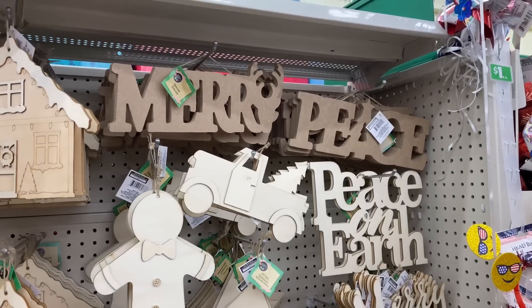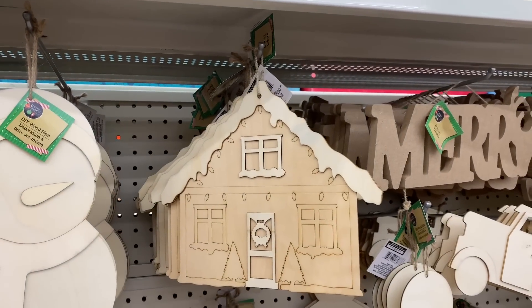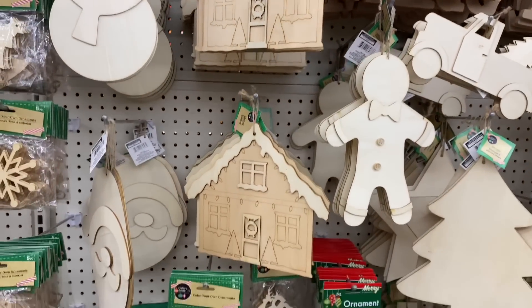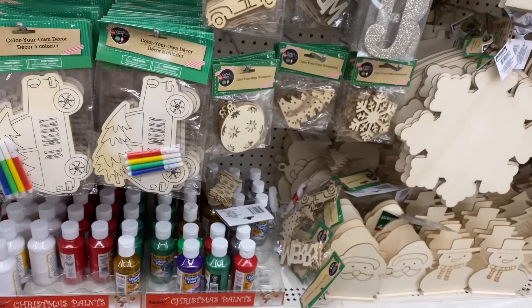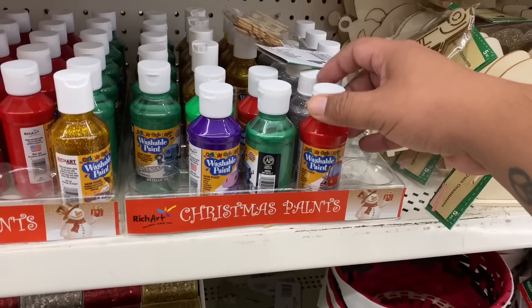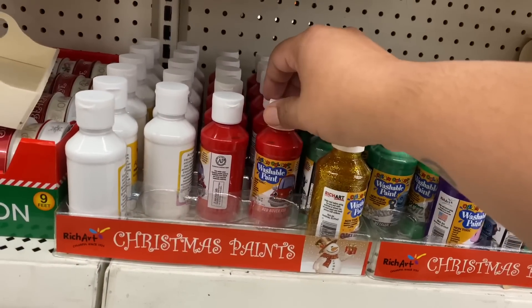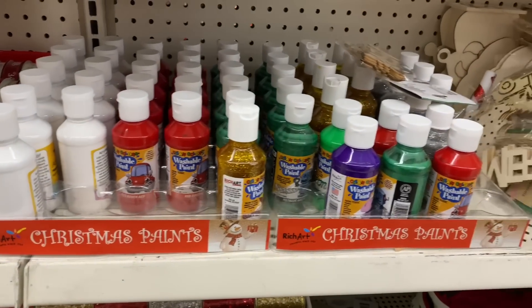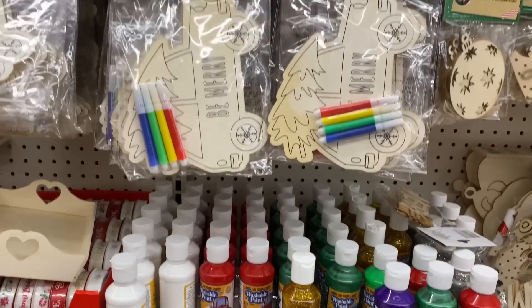I'm definitely going to be grabbing a couple of these items for a future giveaway — for example, the gingerbread house. I know these are literally flying off the shelf so I'm going to grab a couple of those as well. I want to make sure I give you guys the best as far as giveaways. This paint is not going to last — these are going to go fast. Definitely pick them up while you can because these are going to be the hottest colors and the hardest to find.